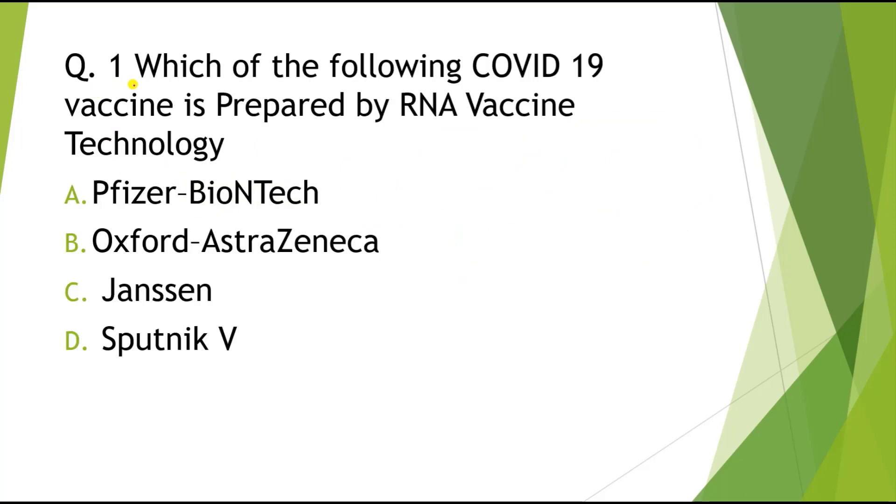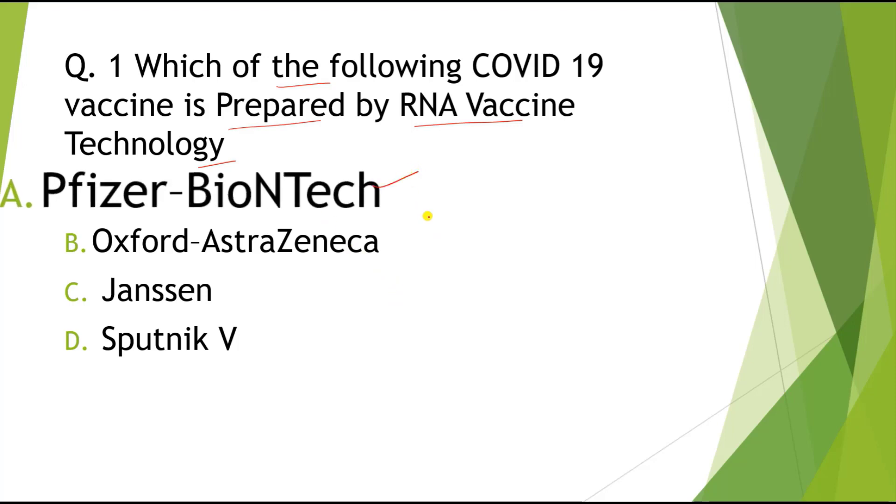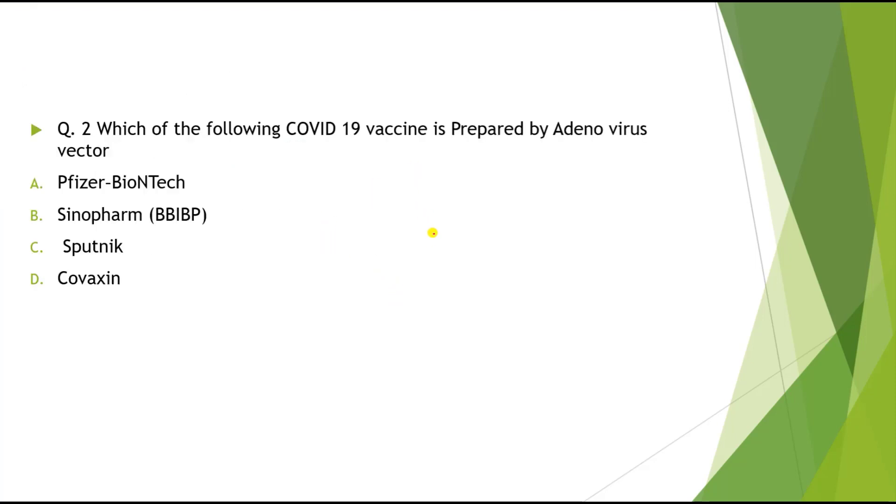Question 1: Which of the following vaccines is prepared by RNA vaccine technology? Options: A) Pfizer-BioNTech, B) Oxford-AstraZeneca, C) Janssen, D) (other). The correct answer is Pfizer-BioNTech.